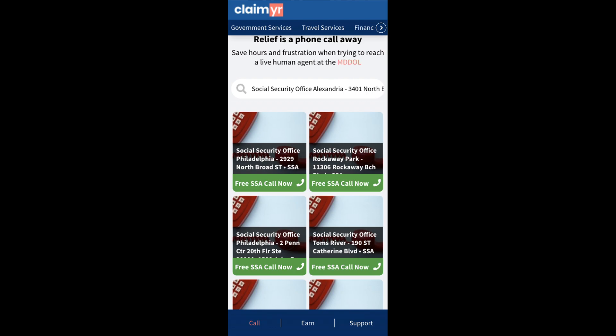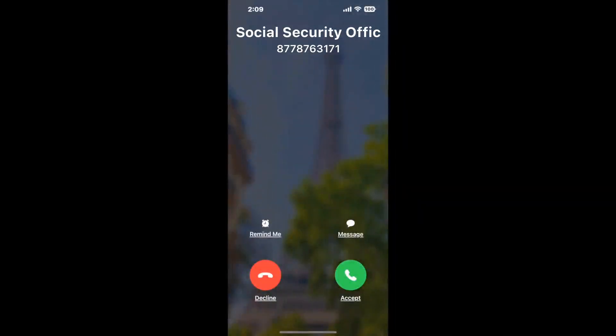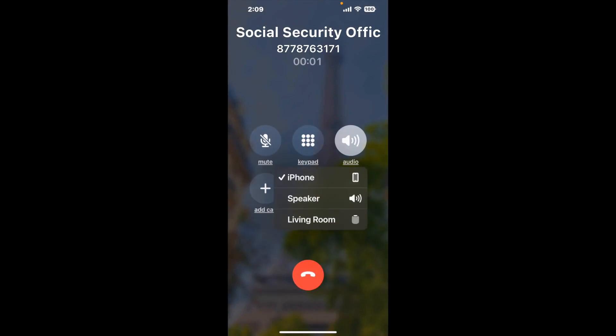Claimer can automatically call any phone line for you. It'll connect you directly to a human at Social Security Office Alexandria. It dials the number and stays on hold for you while it waits for an agent to take the call. When it detects an agent, it'll send the call to your phone. And here is Claimer sending me a callback from Social Security Office Alexandria, 3401 North Bullivide, with an actual agent on the line.